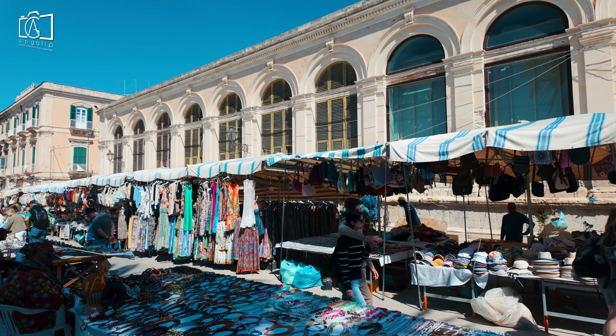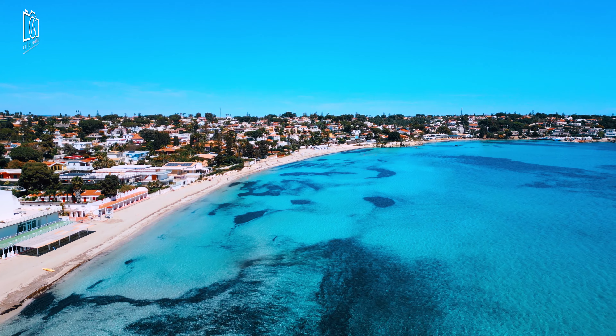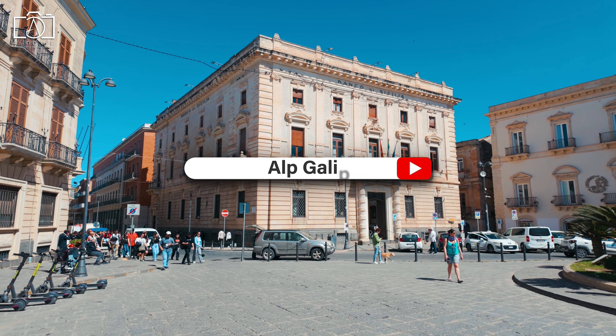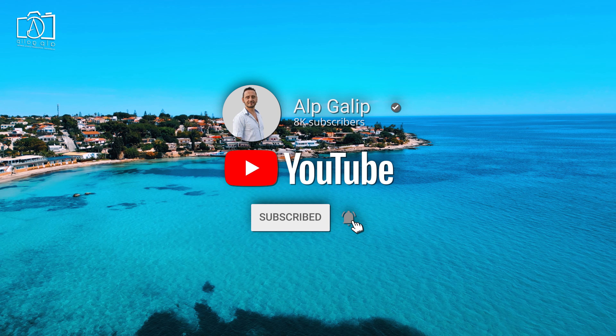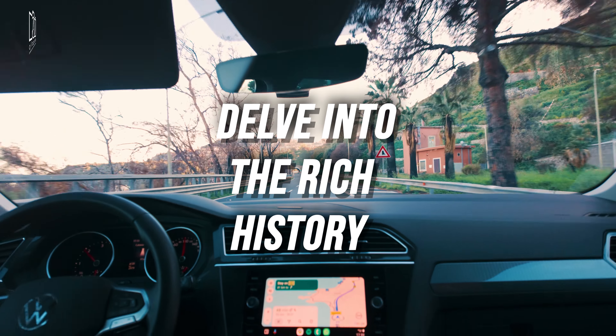Welcome to our guide on the best things to do in Syracuse, Sicily, where we'll explore the city's rich history, beautiful beaches, and hidden gems. Don't forget to like, comment, and share this video, and be sure to subscribe to my channel for more travel adventures. Check out the Italy Travel Series playlist for more exciting videos from Sicily and beyond.